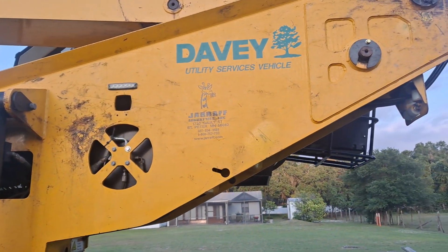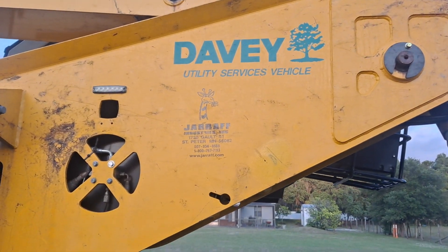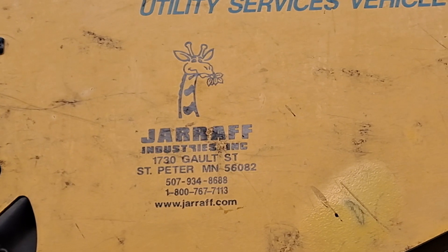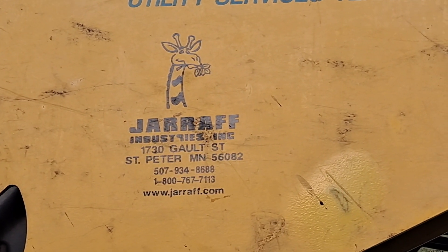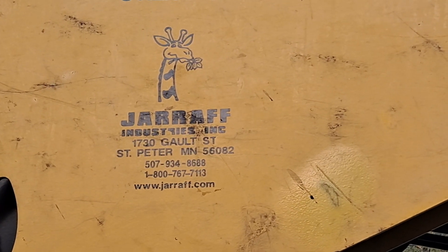I see what it says now. I don't know if that's the name of the company that makes the device or if it's just the company that rents it — Giraffe Industries, Minnesota. Interesting. You can check out that URL if you want to.